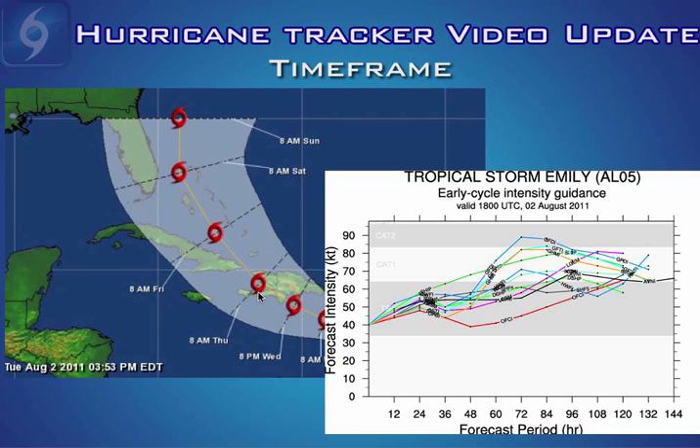As far as the time frame, sometime Thursday morning Emily would be re-emerging out of Hispaniola and back out into open water, then north of Cuba entering the Bahamas sometime on Friday afternoon. The possible threat to the southeast United States coast would be over the weekend, from Saturday morning through about Sunday night into Monday morning. Different computer models in about 60 hours show Emily as a category one hurricane, and in fact several of them in the 60 to 100 hour period show that Emily may end up as a category one hurricane over the Bahamas.